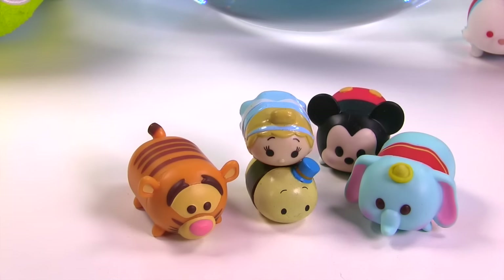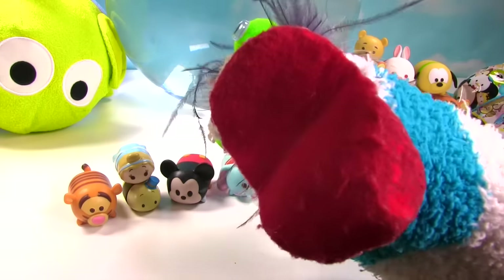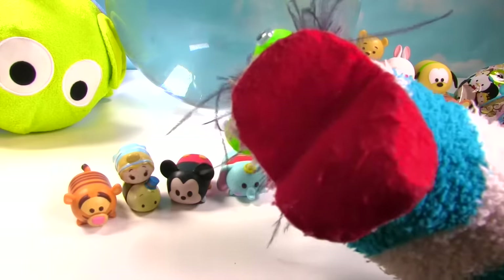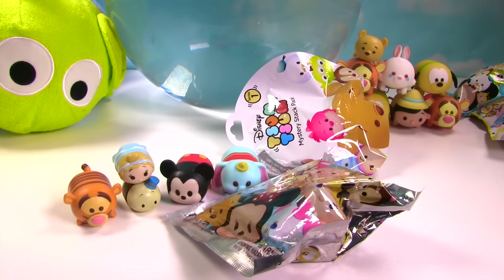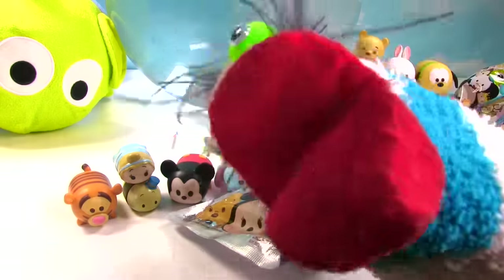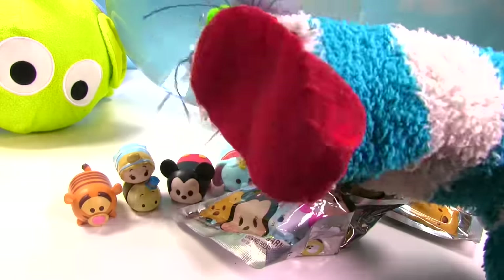Do you have any more Tsum Tsum toy surprises? I sure do! Fizzy, woozy, bo-bizzy, Tsum Tsum blind bags, Fizzy! A figural key ring, a mystery stack pack, and another figural key ring. Let's get this giant Tsum Tsum bath bomb party started! The Fizzy Toy Show!